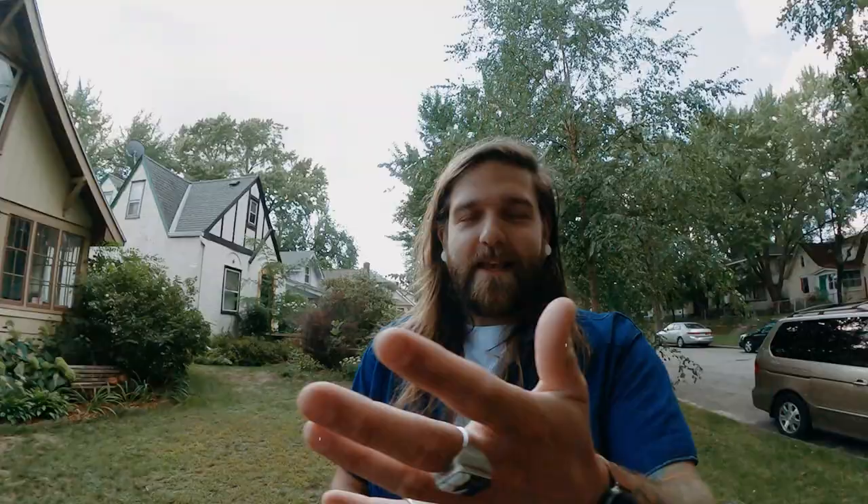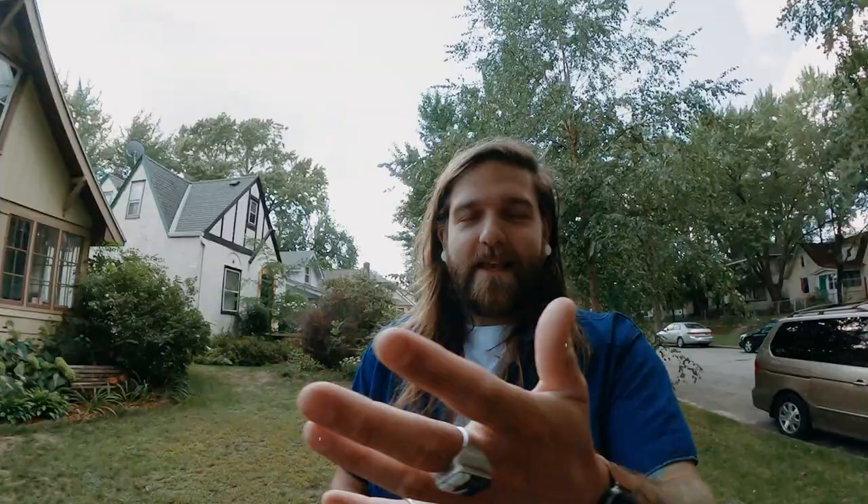We did it — thank you so much for watching. If you are trying to make a move here, do whatever you can to get ahold of us: check out tothetwincities.com, email us at info@tothetwincities.com, or call or text the number on the screen. They all lead to us. And as always as you exit the video, subscribe to the channel, click the bell to get notified, give the video a thumbs up, say what's up in the comments — we would appreciate that so much. I hope you enjoyed this video and found it educational and entertaining.